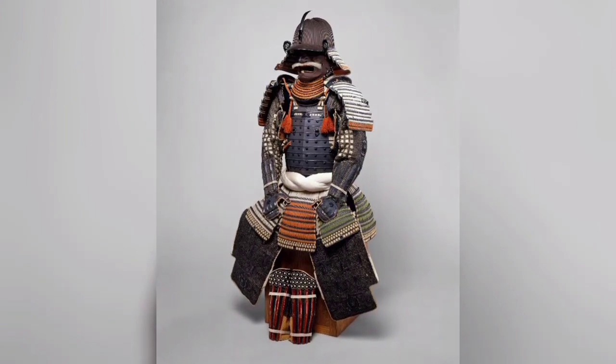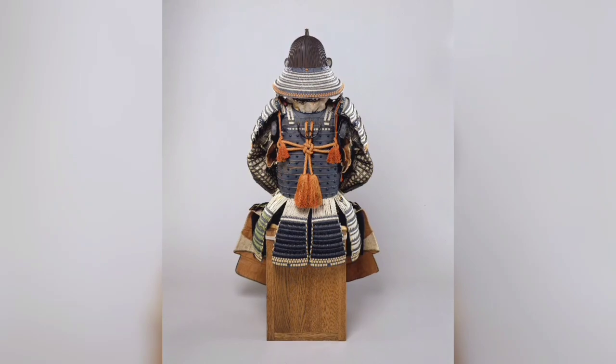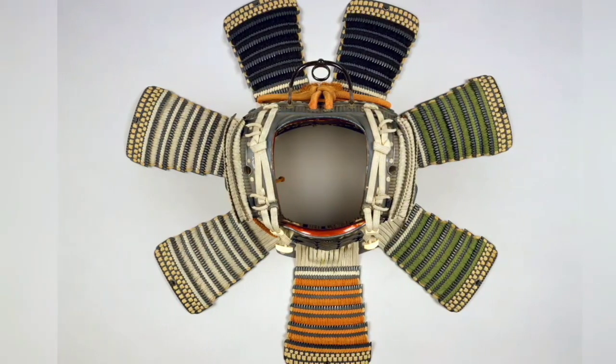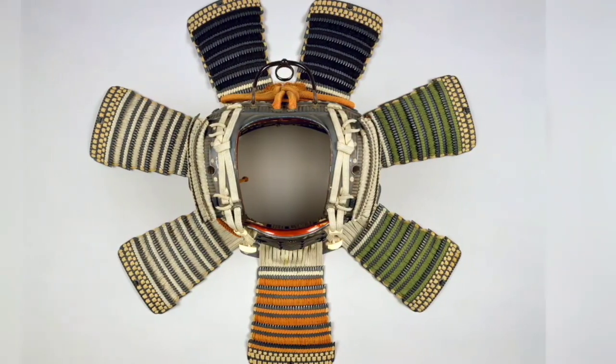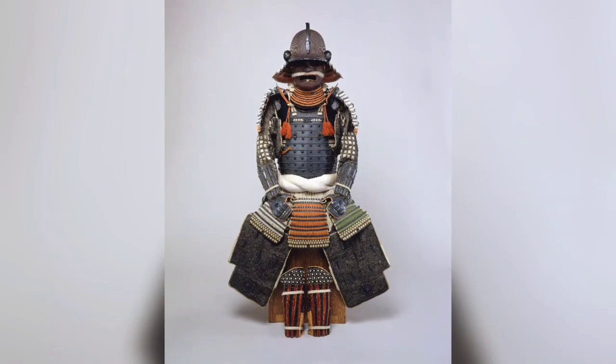18th century gusoku armor from Japan. The helmet bowl is made from 84 ridged iron plates, and the cuirass consists of eight vertical plates connected with ornamental rivets. Materials include iron, lacquer, copper-gold alloy, silver, silk, horsehair, and ivory.